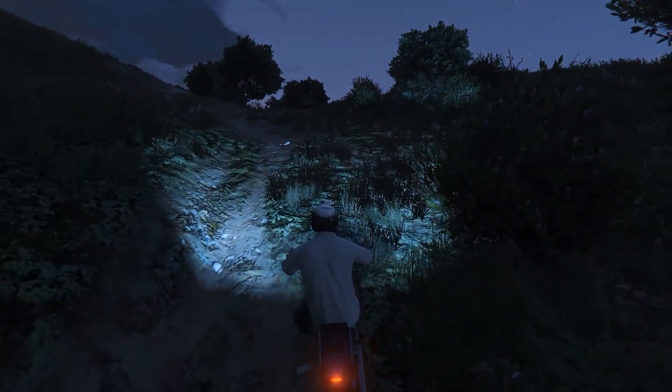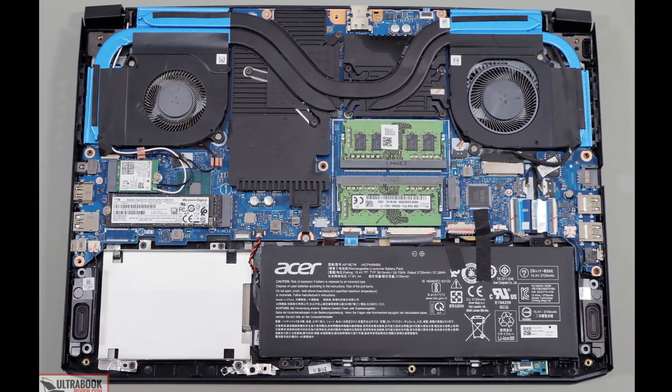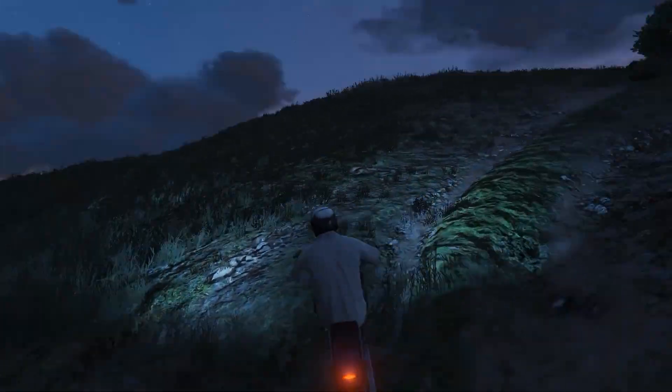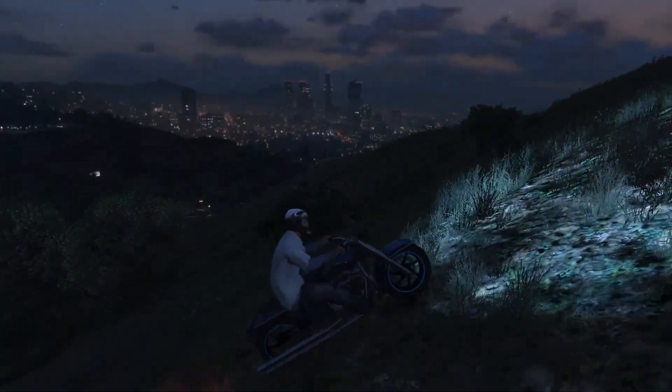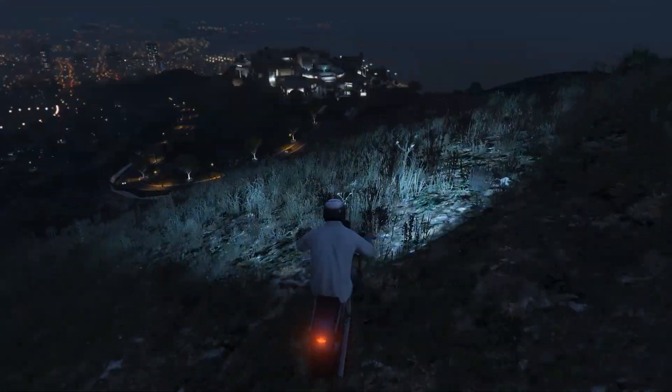For cooling, this laptop has a dual-fan design with 3 heat pipes and a very large thermal plate. Both fans will run silently during normal usage, or you can run them at full speed, and the laptop will stay cool unless you play a very demanding game for a very long time.